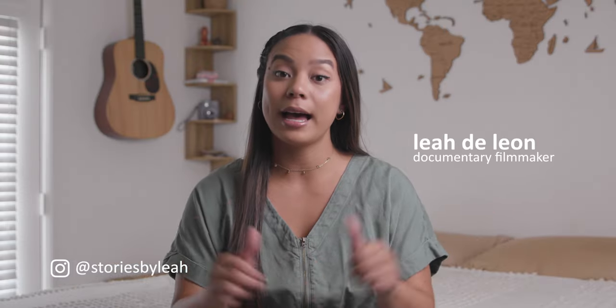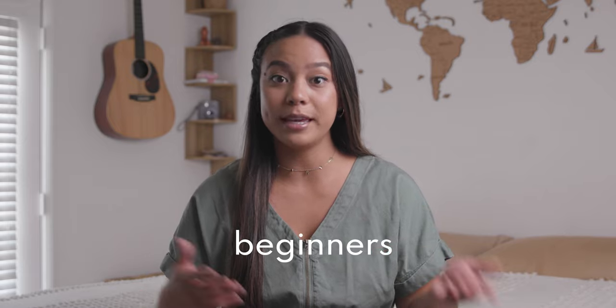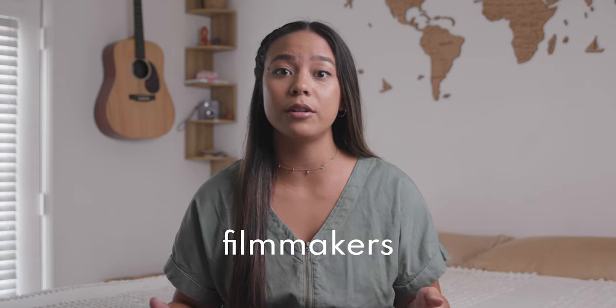Welcome to my channel, Stories by Leia. I'm Leia. I am a creative producer in the documentary industry, and I am here to share with you the top five best underrated free apps that I use as a creative producer. This is especially helpful for beginners, but also seasoned professionals — and it doesn't only apply to producers. If you're a director, editor, or just a filmmaker in general, these are apps that you are going to love. So let's get into it.